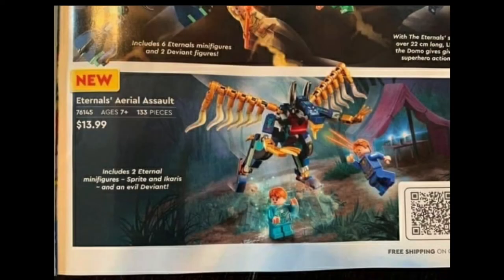Up first we have set 76145, The Eternals Aerial Assault for $13.99 with 133 pieces and two minifigures. We have Sprite and Ikaris. Not sure why Sprite is doubled as like a ghost there, but it's pretty interesting. Both of those characters look great with some really cool printing, and then we also get a Deviant build.